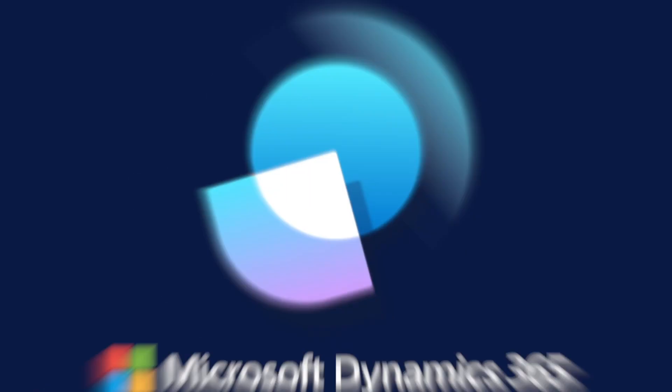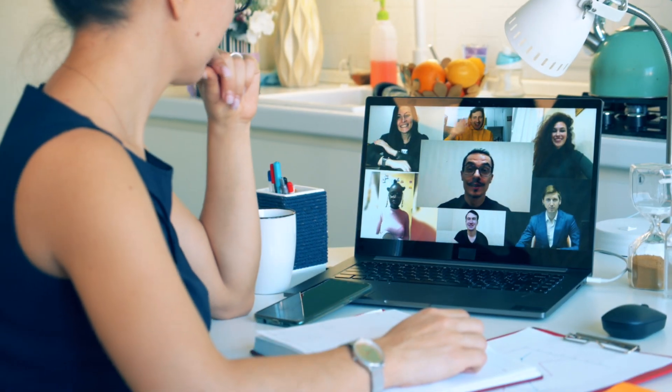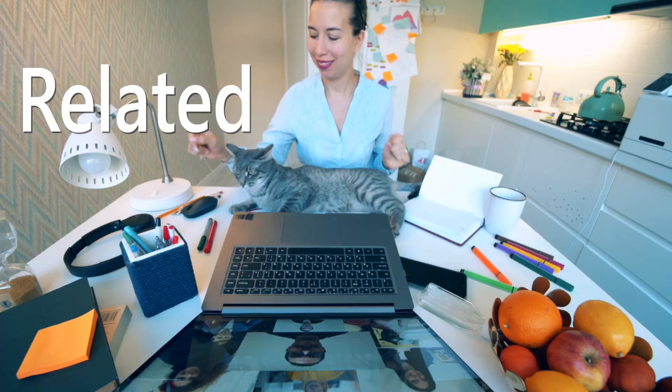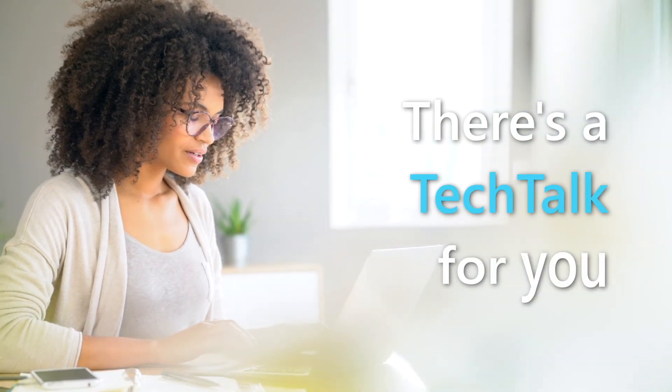Ready to take your business to the next level? Check out Microsoft Dynamics 365 Tech Talks. Tech Talks are a series of free, online webinars that cover a wide range of topics related to Microsoft Dynamics 365. Whether you're new to Dynamics 365 or you're an experienced user, there's a Tech Talk for you.